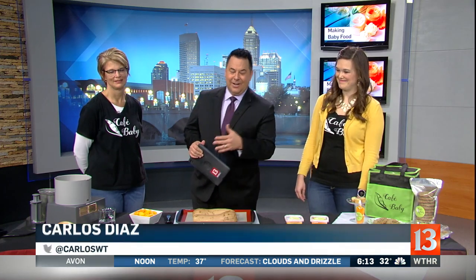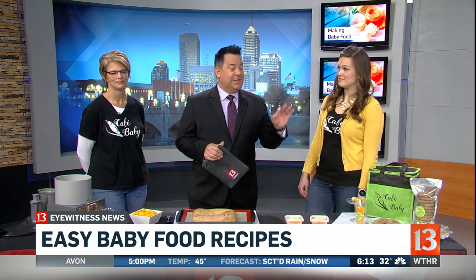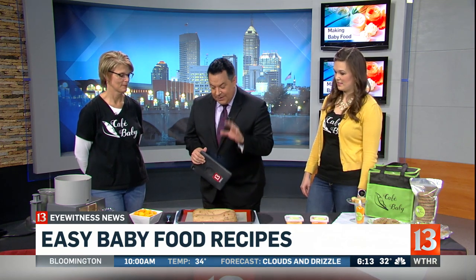This is amazing stuff. We're here with Sherry and Jeannie from Cafe Baby, which is an amazing service. We'll talk to Jeannie about that in a second. But first, Sherry, what are we making right now? Because this looks delicious. We are doing a butternut squash.